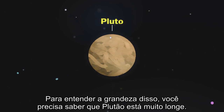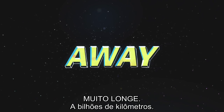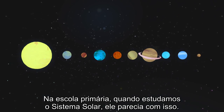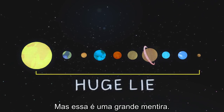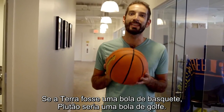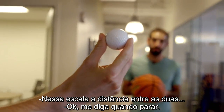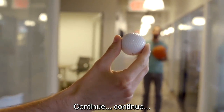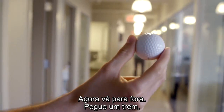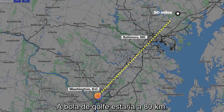To understand how big this is, you have to get that Pluto is really, really far away — billions of miles away. Back in grade school when we modeled the solar system, it kind of looked like this, but actually that's a huge lie. If Earth were the size of a basketball, Pluto would be the size of a golf ball — and at that same scale, the golf ball would be over 50 miles away.